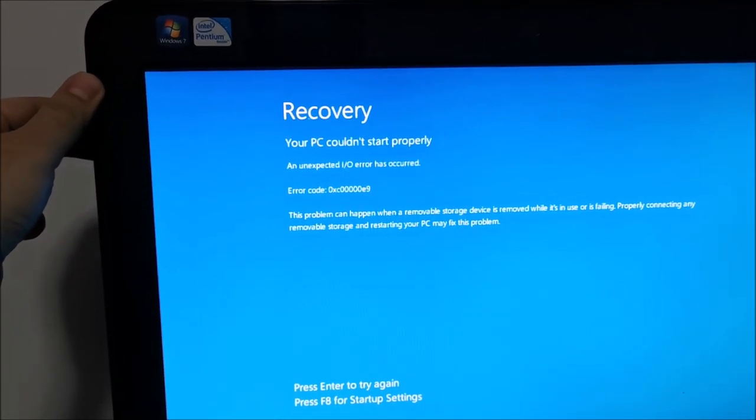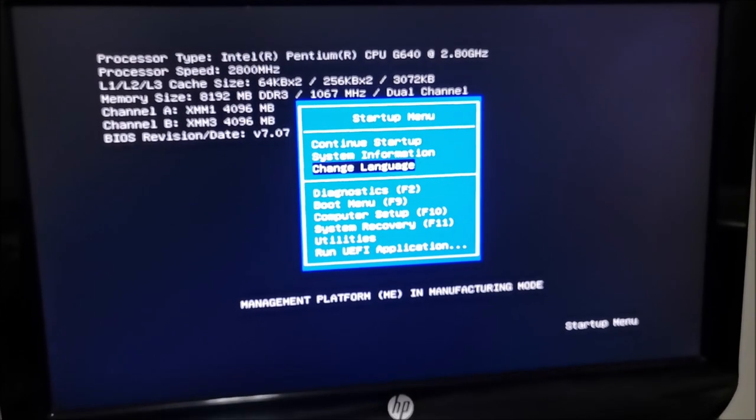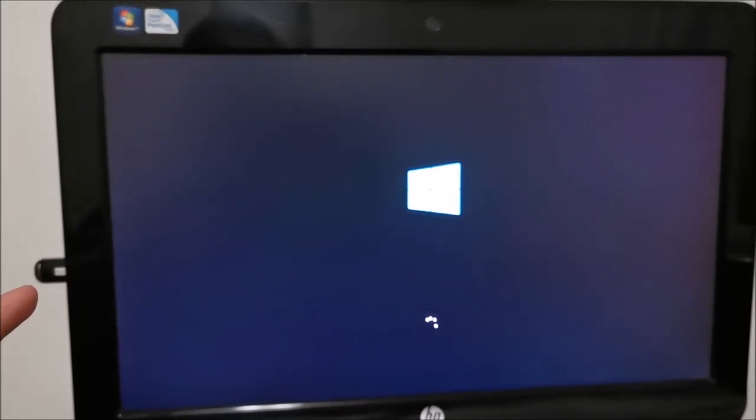I'll try with this — it has a Windows 10 kit on it, so it's a bootable drive. I'll put a link in the description showing you how to create one of these. I press Escape to boot from it, go to the boot menu, and it seems we do have Windows 10 on that drive.